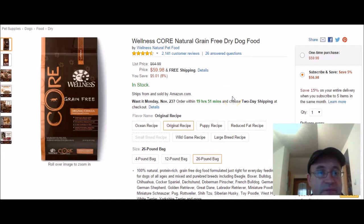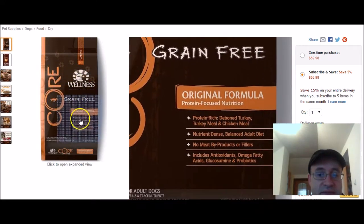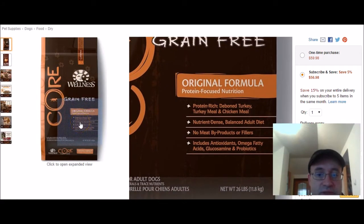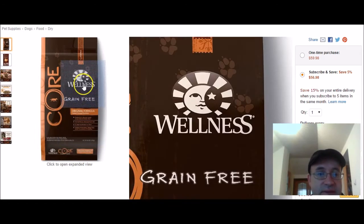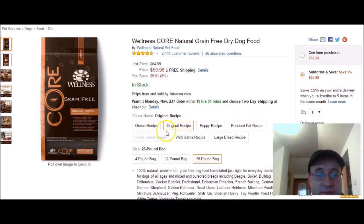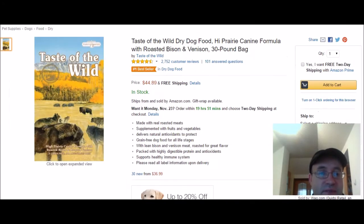My first pick is Wellness Core Natural Grain Free Dry Dog Food. Here's the packaging — protein rich beef and turkey, nutrient dense, no meat byproducts or fillers, includes antioxidants and omega fatty acids. There are different recipes available with that brand, and there's also a puppy recipe.